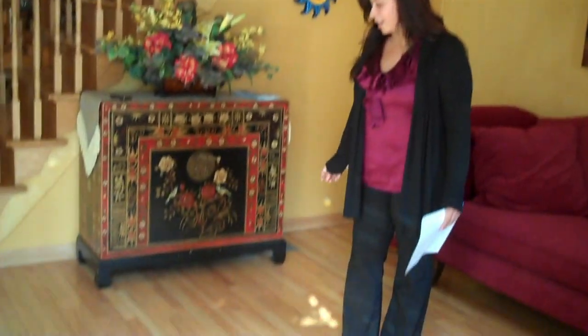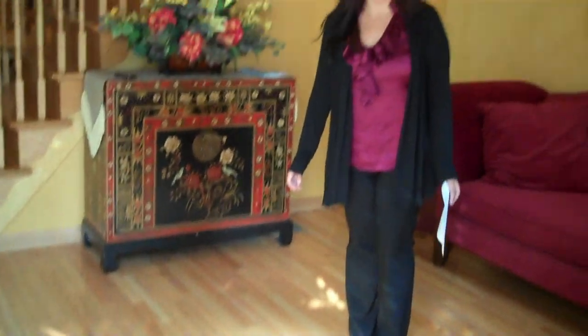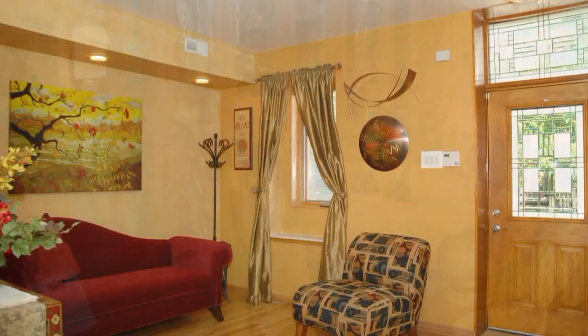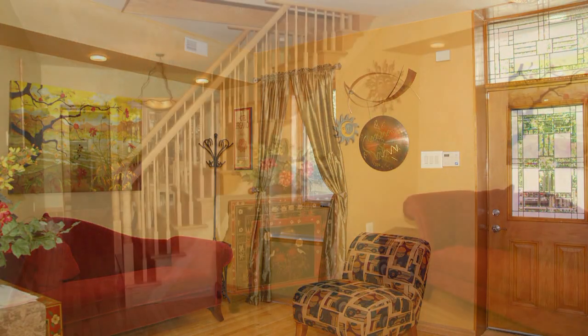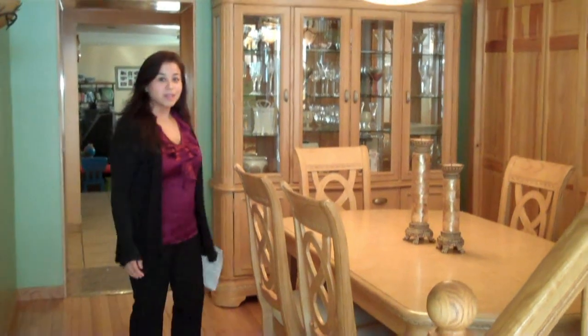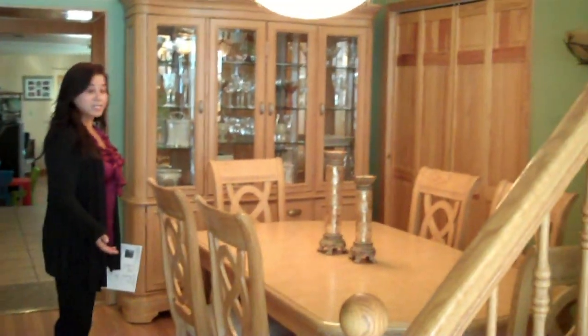Enter the home in this gorgeous living room with beautiful hardwood flooring. The spacious dining room is a gorgeous place to entertain. Now let's go take a look at the kitchen.